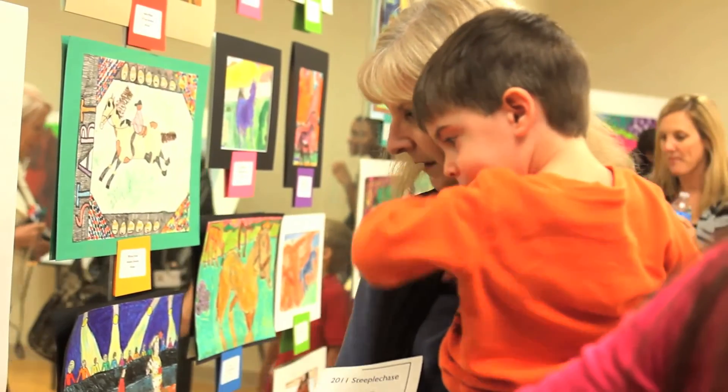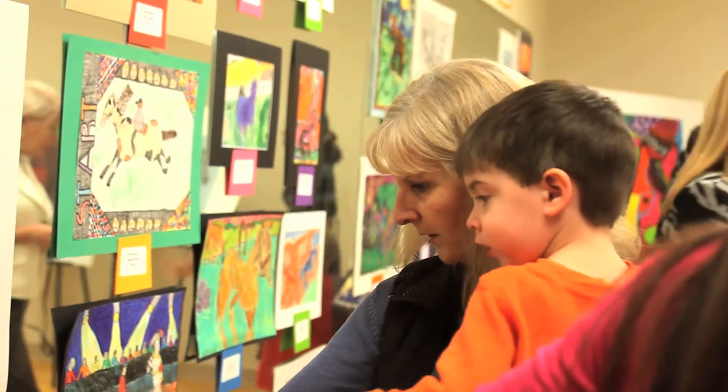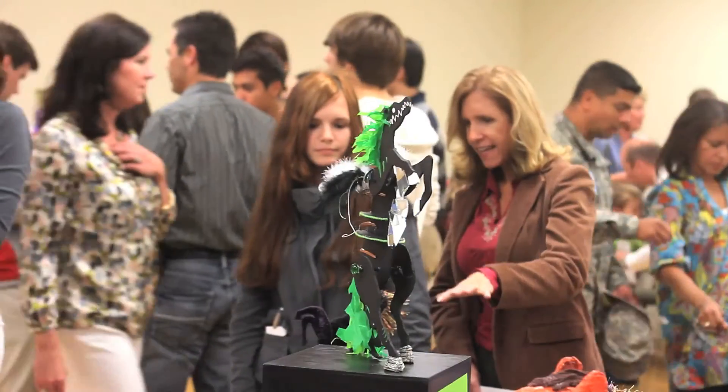We had a lot of proud faces tonight. The children love to be recognized — they worked hard and they deserve it, so they were very excited to get their prizes. Not only that, but just to have their art displayed in public; for some of them it's the first time their art has really been displayed publicly.